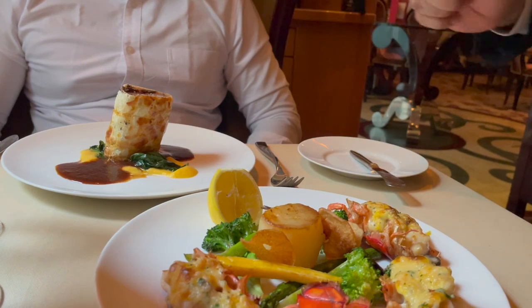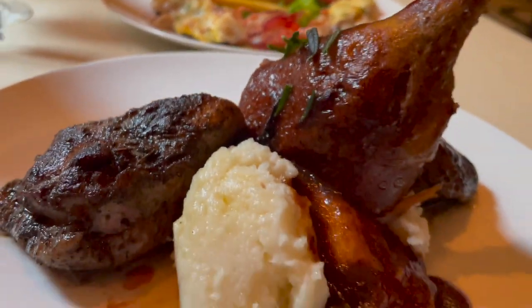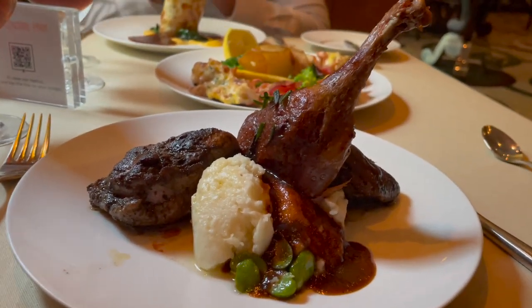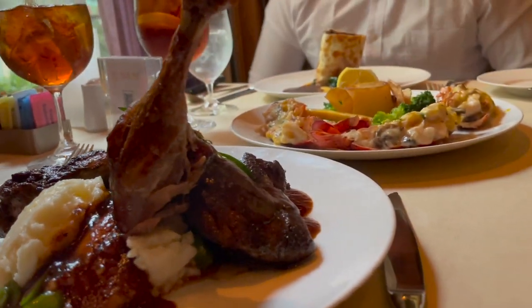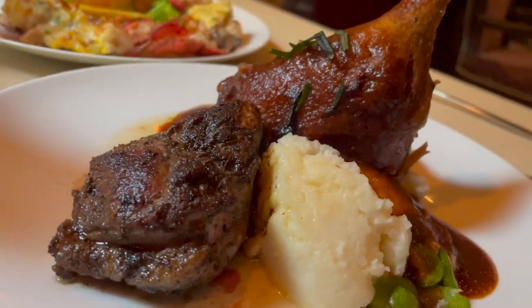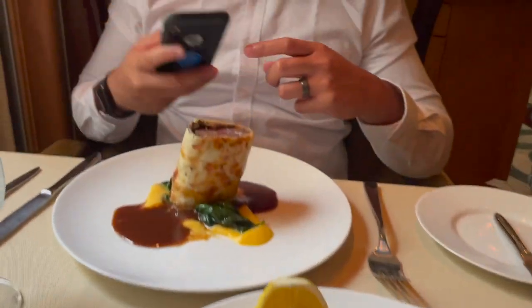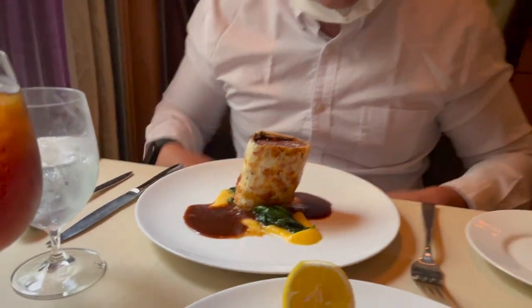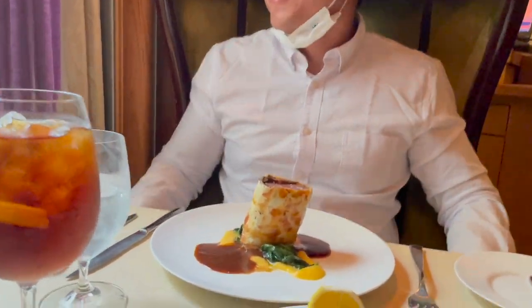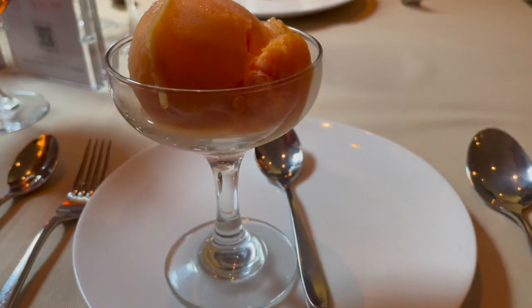One funny thing I noticed at every single restaurant we walked into — we were by far the youngest people in the room. We don't know if it's because of the cruise we were on, but we were definitely the youngest. I feel very blessed to not only go on a cruise but to enjoy specialty dining on top of that. The specialty dining package was definitely worth the money, and I had some of the best cuisine I've ever tasted in my life on this trip.